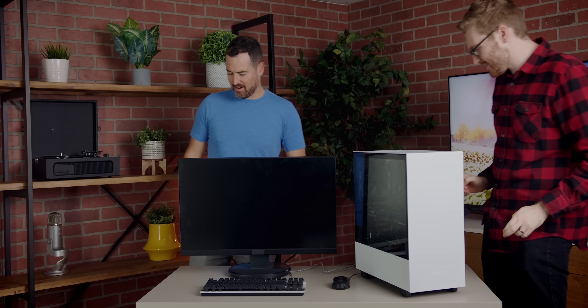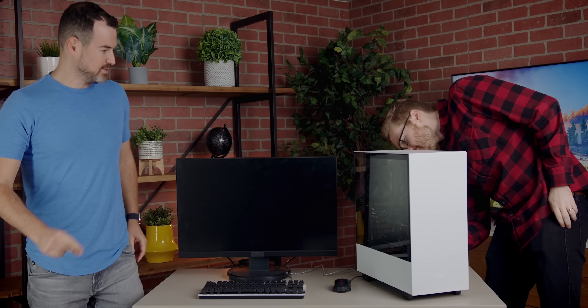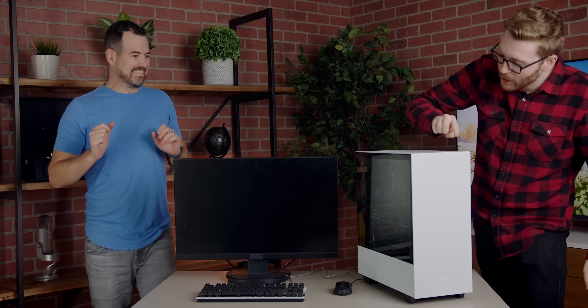Thanks to NZXT for sponsoring this video. Cables are plugged in. Flip the switch. And here we go.